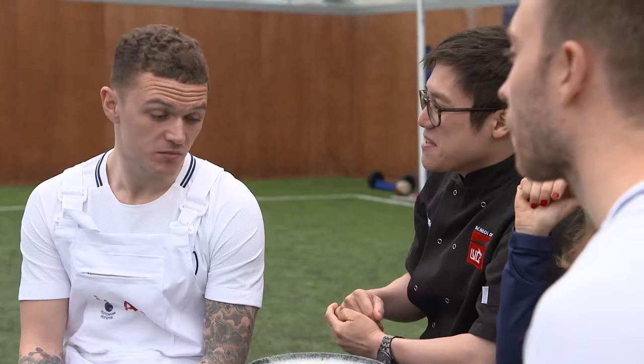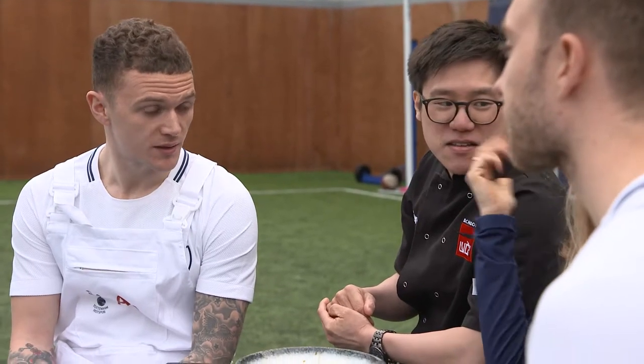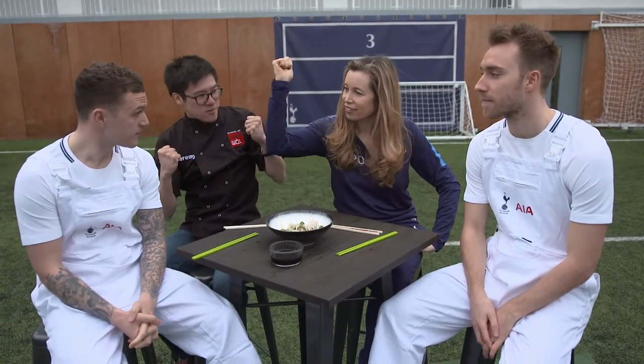Slightly healthier. I'll definitely have it again. You'd have it again? Yeah, I'll have it again. Score!